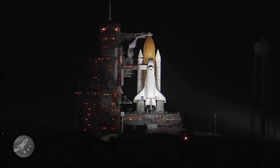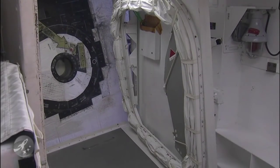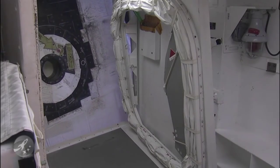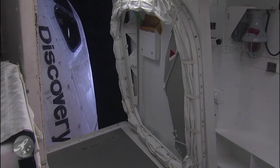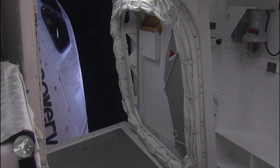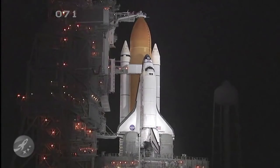T-minus seven minutes, thirty seconds and counting. CLS is go for orbiter access arm retract. The orbiter access arm is now being retracted away from Discovery. Those words from orbiter test conductor John Craxson. The orbiter access arm is the walkway used by the crew to gain entry into and out of the shuttle, and it can be returned to position within seconds if necessary.